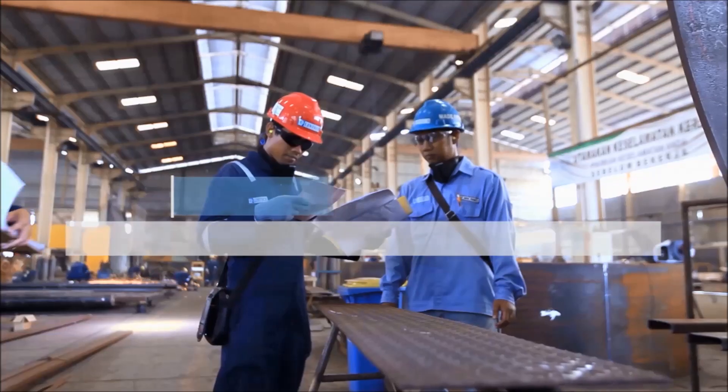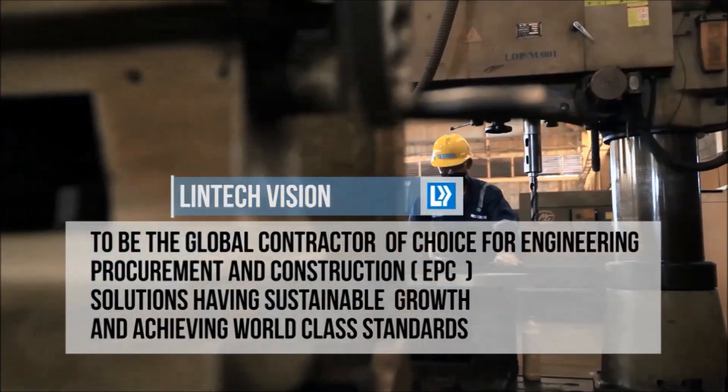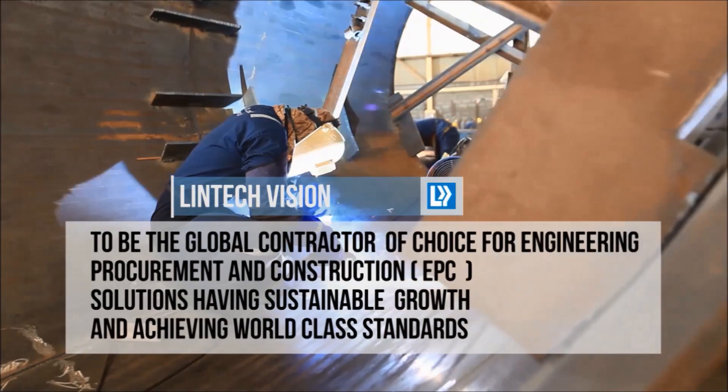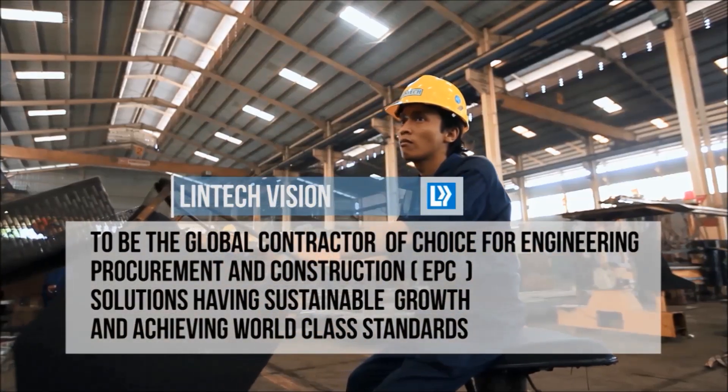Linktags to Capratama has a vision to be the global constructor of choice for engineering, procurement, and construction — or EPC — solutions, having sustainable growth and achieving world-class standards.